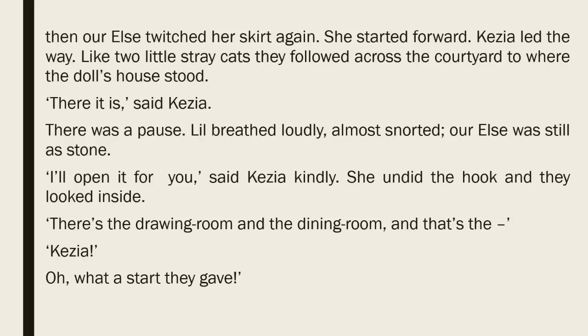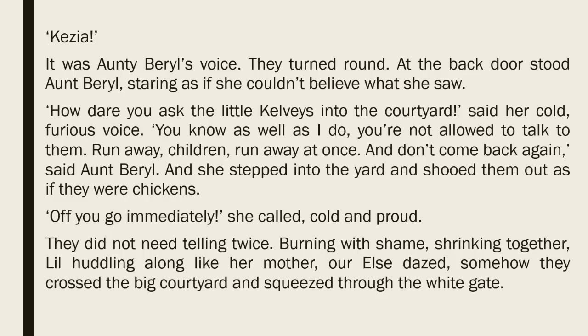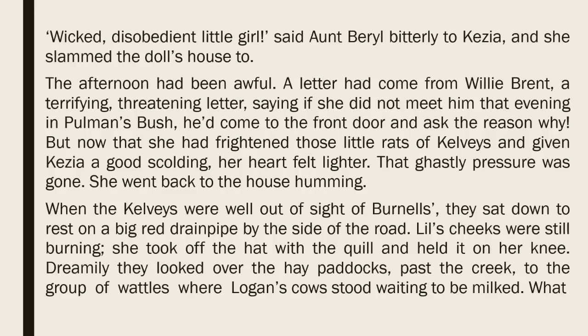There was a pause. Lil breathed loudly, almost snorted. Our Elsa was still as stone. 'I'll open it for you,' said Kezia kindly. She undid the hook and they looked inside. 'There's the drawing room and the dining room and that's the —' Kezia! Oh, what a start they gave. It was Aunt Beryl's voice. They turned round. At the back door stood Aunt Beryl, staring as if she couldn't believe what she saw. 'How dare you ask the little Kelvies into the courtyard,' said her cold, furious voice. 'You know as well as I do, you're not allowed to talk to them. Run away, children. Run away at once and don't come back again,' said Aunt Beryl. And she stepped into the yard and shooed them out as if they were chickens. 'Off you go immediately,' she called, cold and proud. They didn't need telling twice. Burning with shame, shrinking together, Lil huddling along like her mother, our Elsa dazed, somehow they crossed the big courtyard and squeezed through the white gate. 'Wicked, disobedient little girl,' said Aunt Beryl bitterly to Kezia, and she slammed the doll's house too.